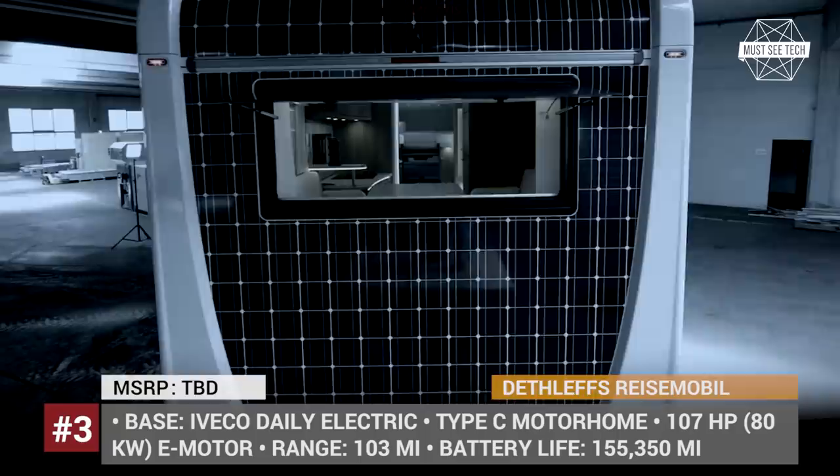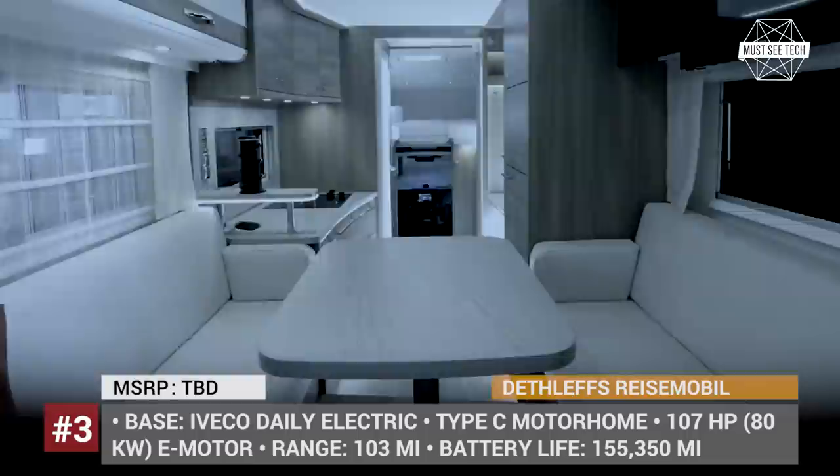The vehicle is based on the Evaco Daily electric van with a 107 hp electric motor, and the range is limited to 103 miles with the equipped weight of the camper.